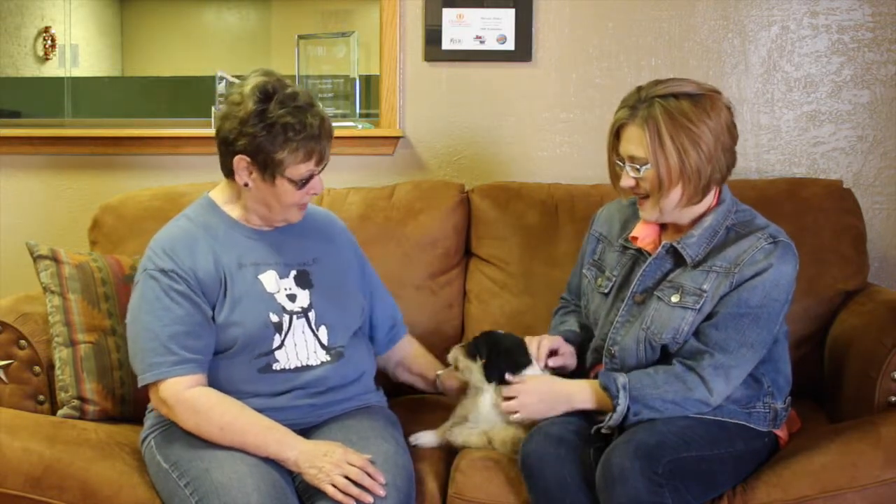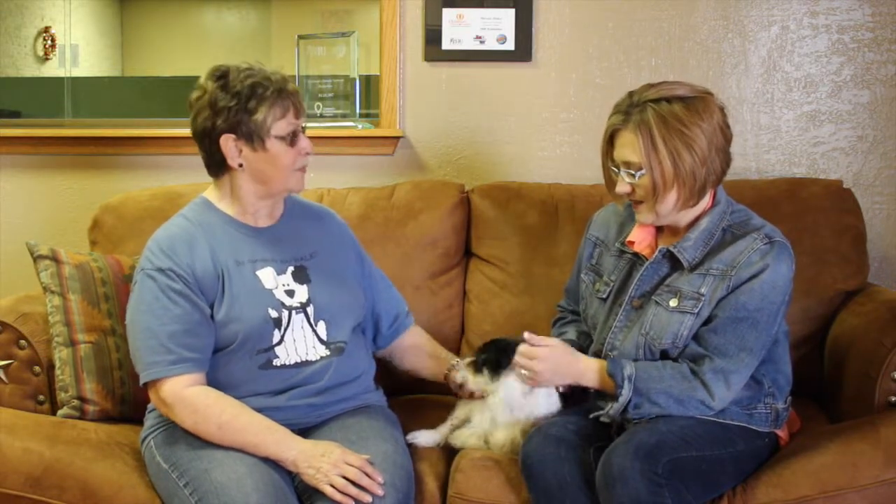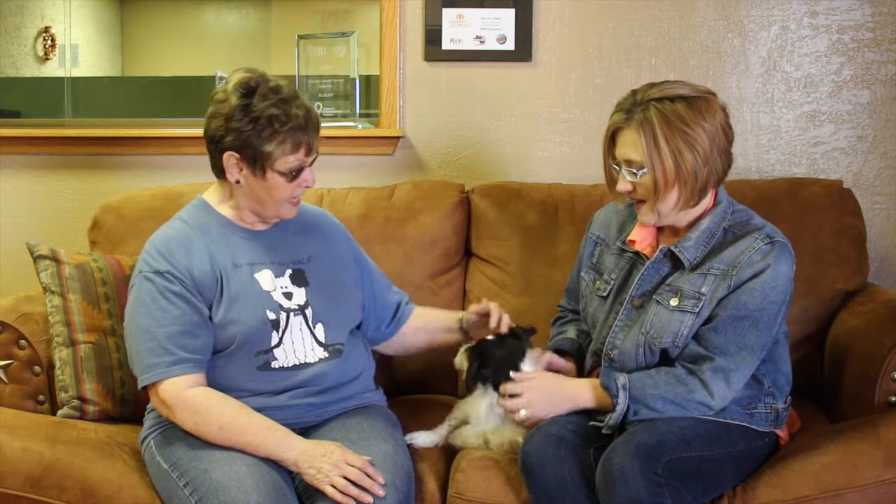She just needs a good home and she'll be ready to go. She hasn't been to the vet yet, so she'd still have to go to the vet, but she is ready to be adopted. About how old is she, do you think? Somewhere between one and two is what we're thinking. Oh, so she's still just a pupper — she's just a pup.